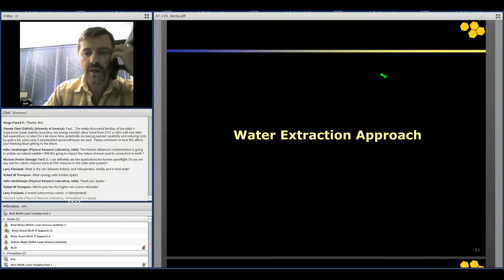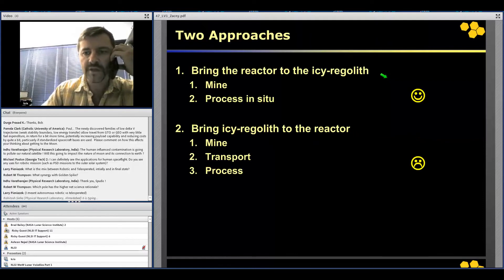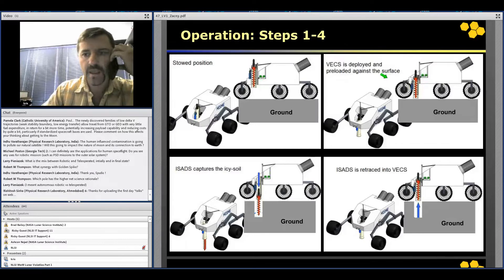From this point on, we decided to build our drill and water extraction system around the auger drill, and there are two approaches. The first is to bring the reactor to the icy regolith: mine, process in situ, dump the dry regolith, and extract and keep the water. The second approach is to bring the icy regolith to the reactor: mine, transport the feedstock to a processing plant, and do all the processing there. Obviously this takes much more time, so we decided to pursue the first approach.